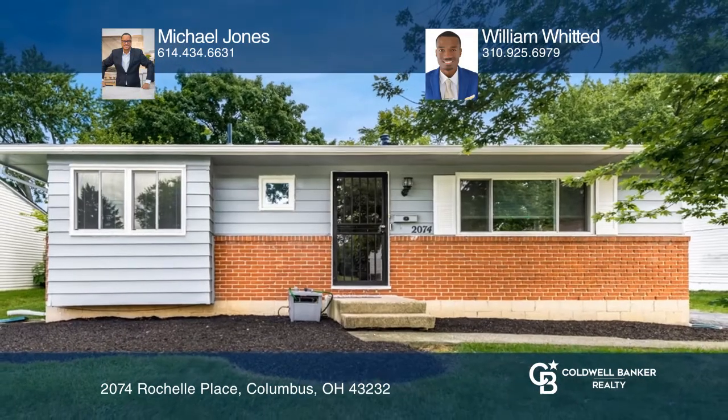The updated kitchen is equipped with upgraded appliances. Contact Michael Jones and William Whitted today to learn more.